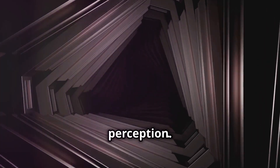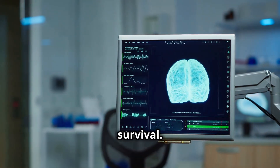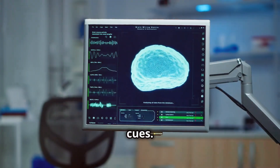Optical illusions expose the flaws in our perception. Our brains are incredibly skilled at recognising patterns, which is essential for survival. However, this skill can sometimes lead to misinterpretation of visual cues.